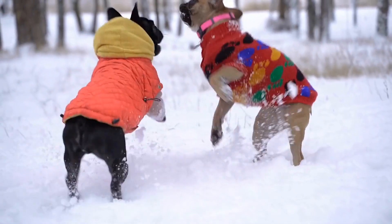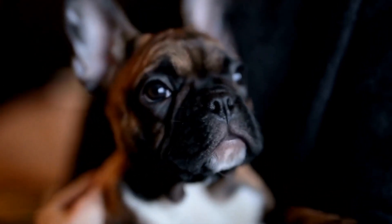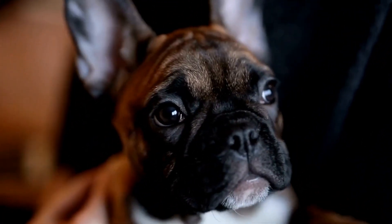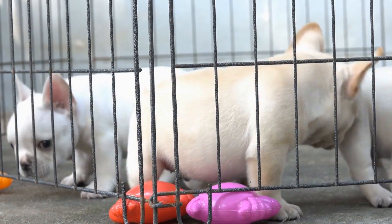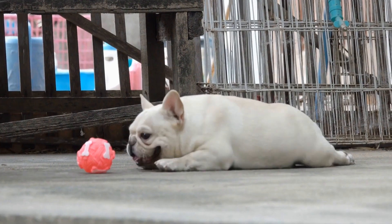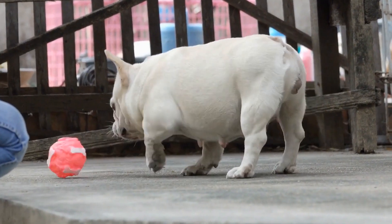5. Block Access to Digging Areas. Identify the areas in your yard that your French Bulldog is particularly attracted to and block their access. You can use barriers, fencing, or even plant deterrents such as rosemary or citronella around these areas. By physically preventing your dog from reaching their favorite digging spots, you can discourage the behavior.